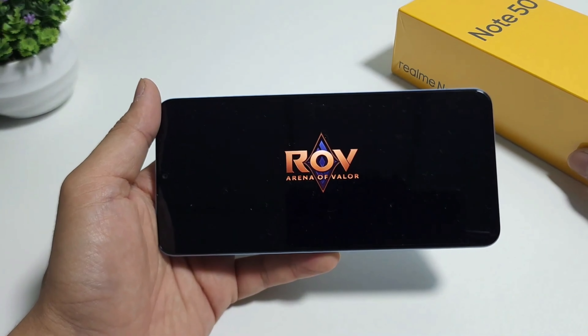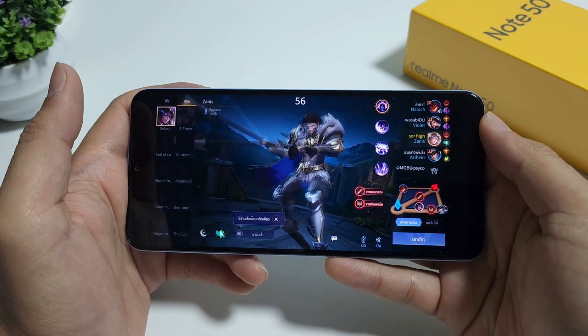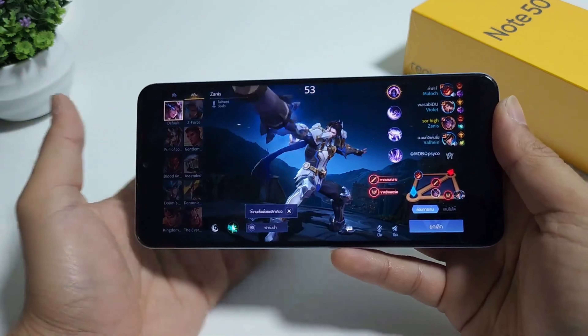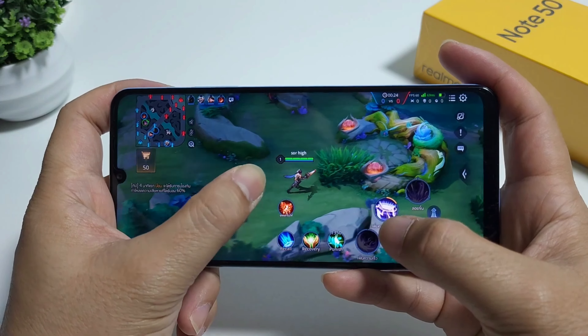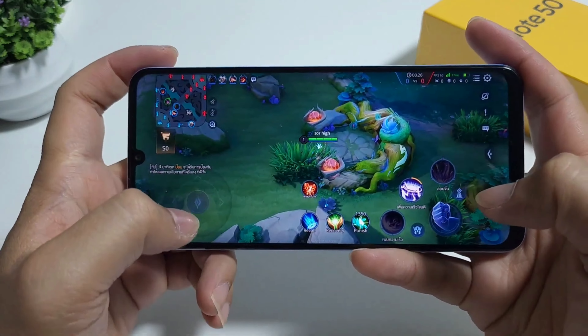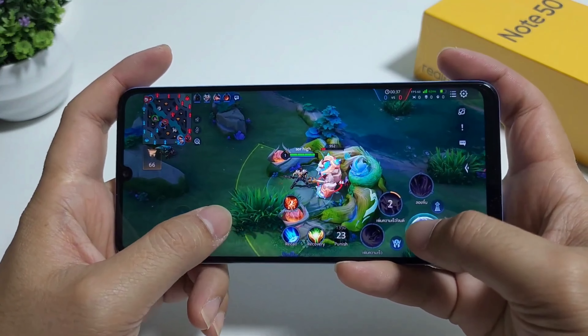Let's zoom in on a popular game called ROV and see how the Realme Note 50 handles it. The graphics won't blow your mind but they're decent for a budget phone. You won't get the crispiest visuals, but things look good enough. The animations run smooth and the game looks all right, especially if you're not too picky.